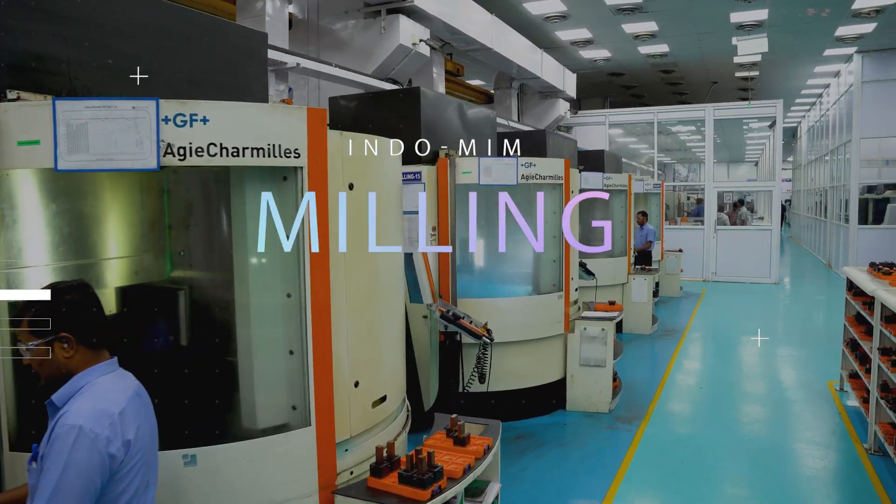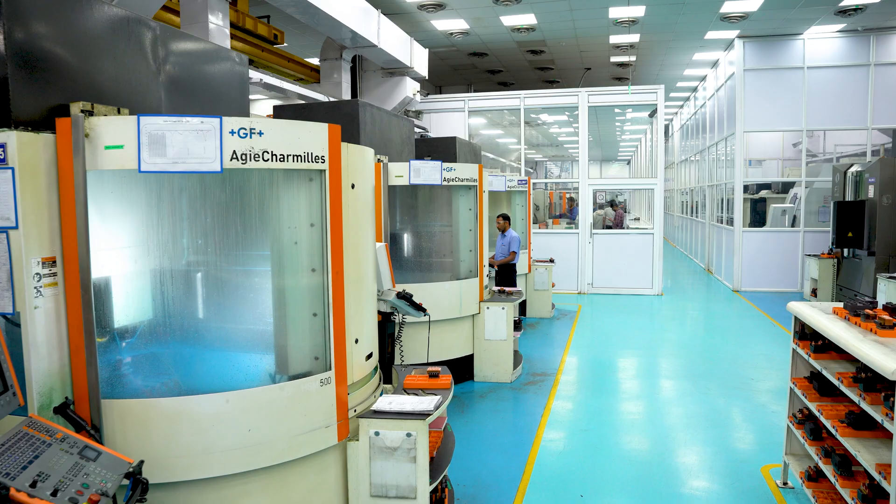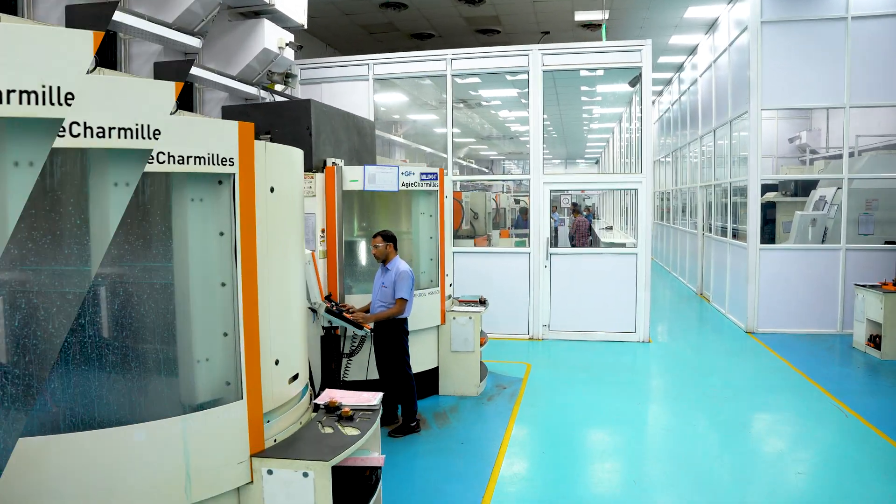The process of tool making involves several critical steps. Among them, milling stands out as a cornerstone operation.